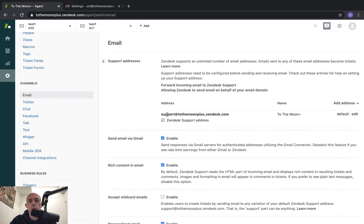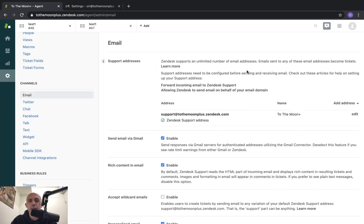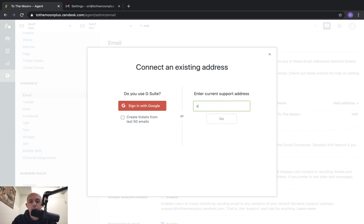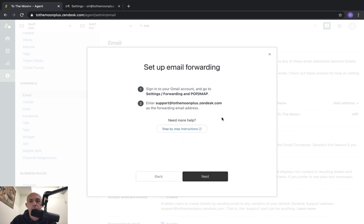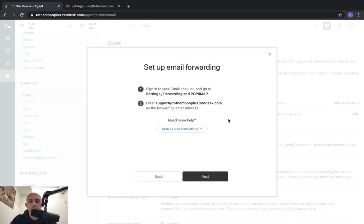The second important thing: in the email channel, you probably don't want the Zendesk subdomain address — you want your own email address, which is typically what businesses want. To do that, go to 'Add Address' and connect an external address. If you have Google Suite, you can connect directly, but I'll show you how to do it for any email system. For example, I want customers to send to my own domain — something like info at my domain — so I'll enter that address and click through.